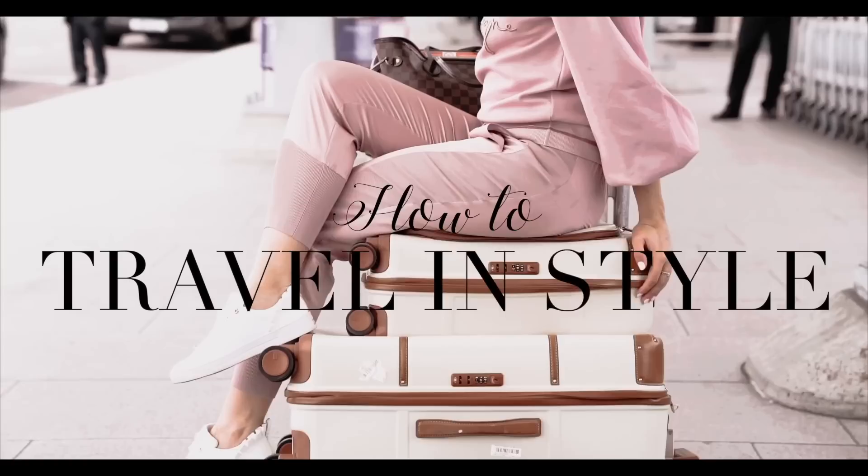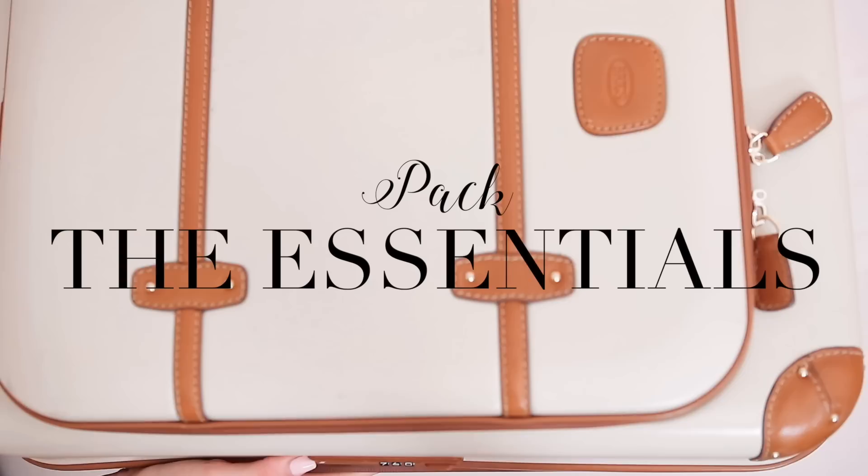Hello everyone and welcome to my how to travel in style information video. My name is Freddie and I will be your style attendant today. Please keep your eyes on the screen for the duration of the video, and if it's your first time flying with me today, please don't forget to subscribe. Get comfortable, make sure your volume and brightness are turned up, and enjoy the video.